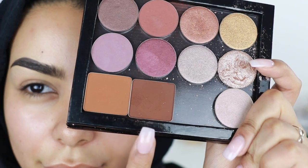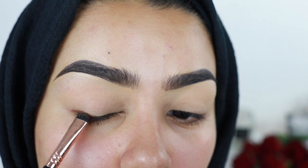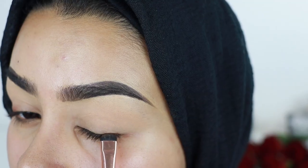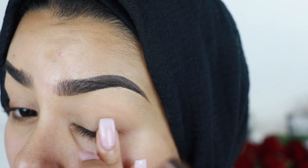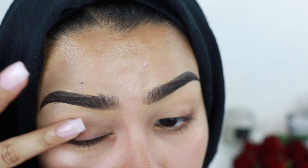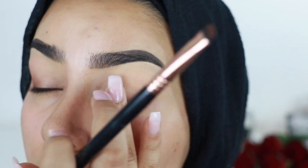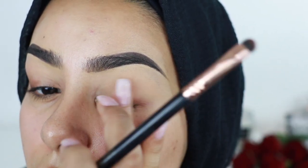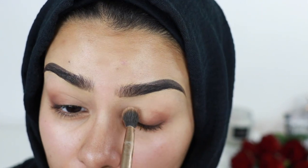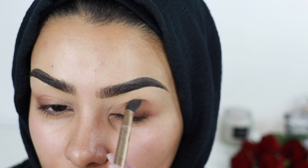To begin with, I'm gonna take this gorgeous chocolate brown eyeshadow by Inglot, apply it with a brush, and blend it with my finger, layering it up. I want a very smoked-out, gradual outer eye look. Then I'm gonna use a brush to add some more and keep blending it out. I'm only putting this color in my outer eye area because I really want to create this cat eye look.